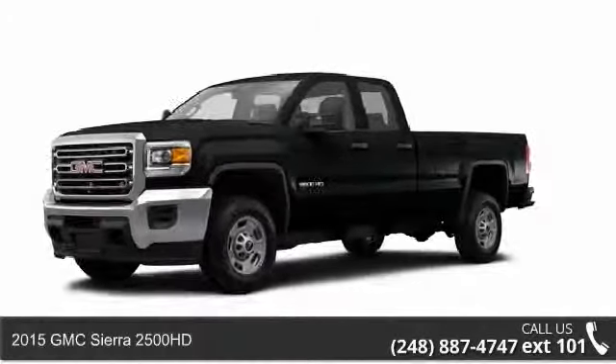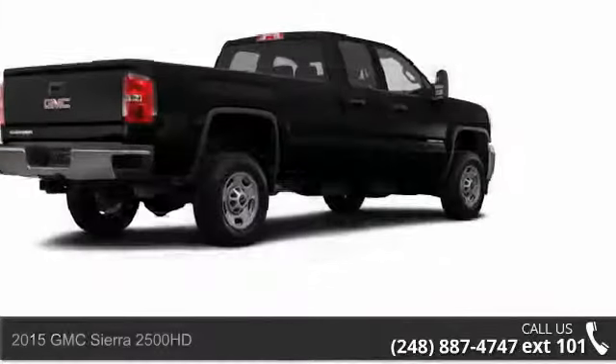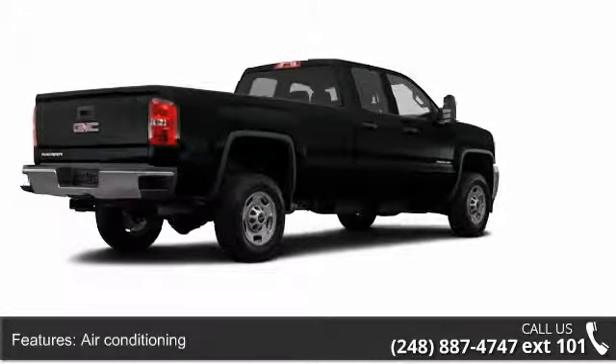Imagine yourself in this 2015 GMC Sierra 2500 HD. If you are looking for an automobile with great features, look no further.